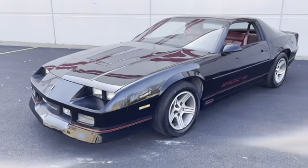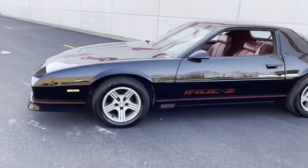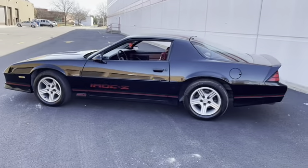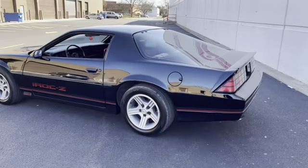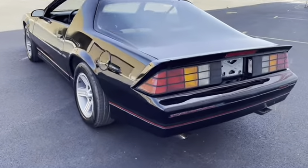Hey everyone, Thomas here at MGM Classic Cars, and today I have the pleasure of going over this 1989 5.7 automatic IROC hard top coupe. Beautiful repaint on the car — it's just been wet sanded and polished. We did a ceramic coating on it as well. Factory IROC, as you can see there, 5.7.